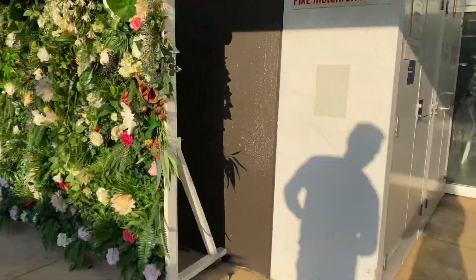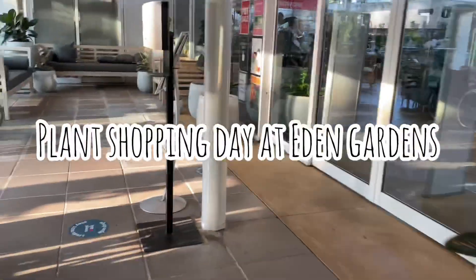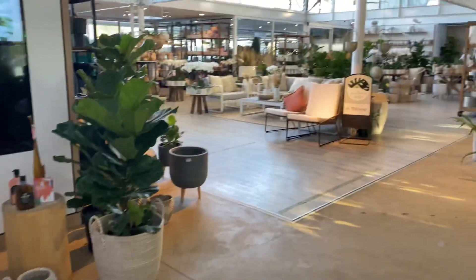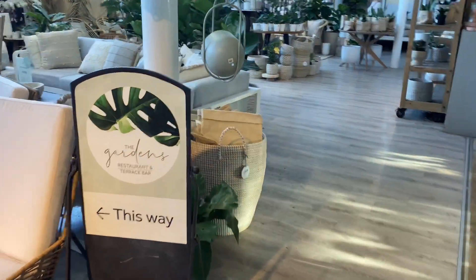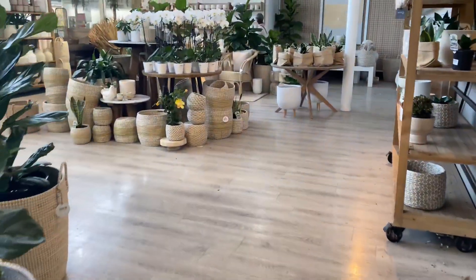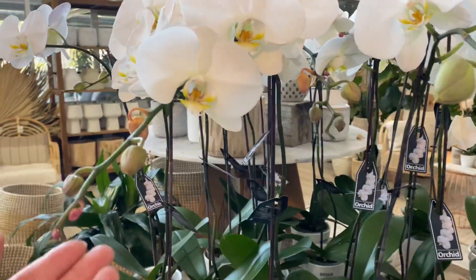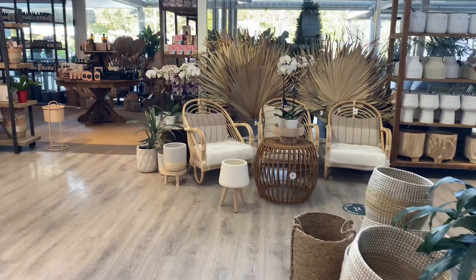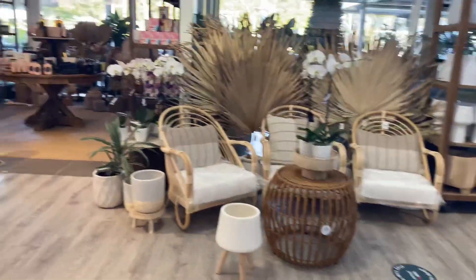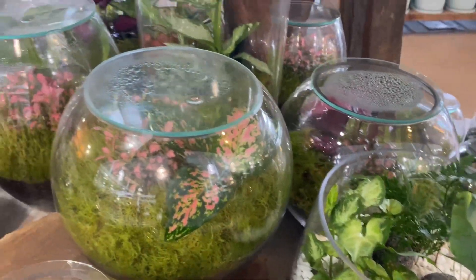So let's go see what they have, and here we are inside. I can already see some beautiful orchids over here. Look at all these — I think these are all from Mother's Day. These Phalaenopsis orchids, I believe. Look how pretty. And they have so many different homewares and stuff. It's so pretty in here. They got all these gorgeous little terrariums, so pretty.